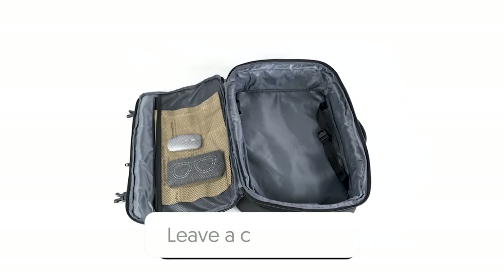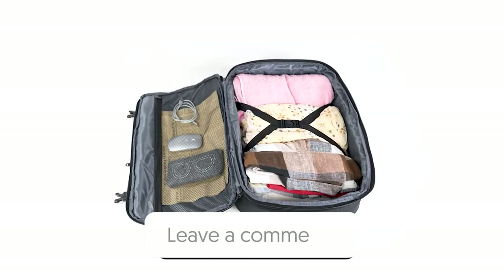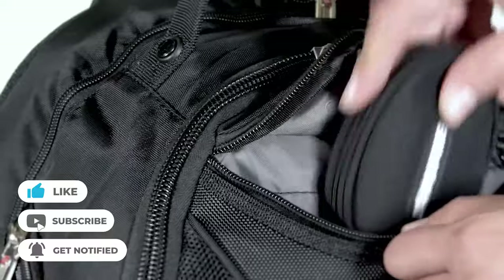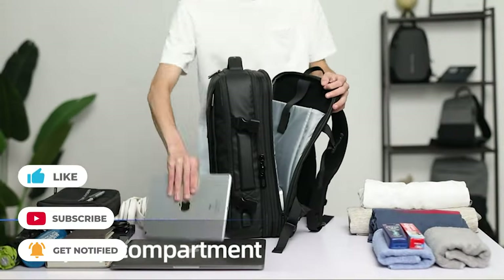Choose wisely which product suits you best and will fulfill all your requirements. Let us know in the comments which model works for you and why. Thank you for watching. If you find this video helpful, give it a thumbs up and stay tuned for upcoming videos by subscribing to our channel. See you in the next one.